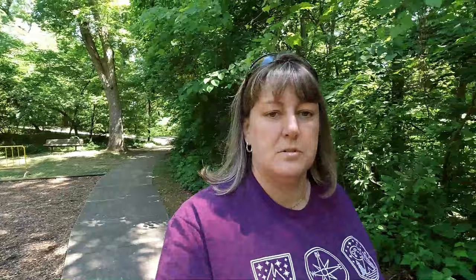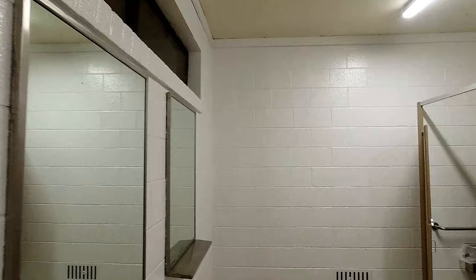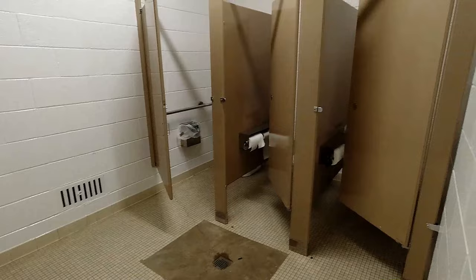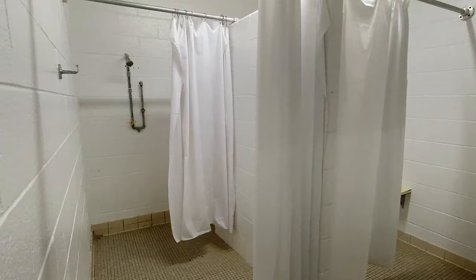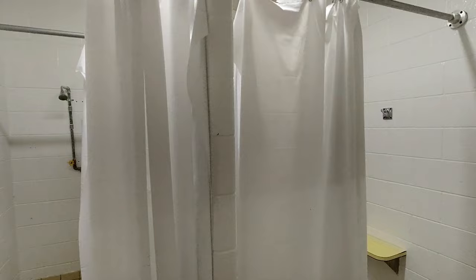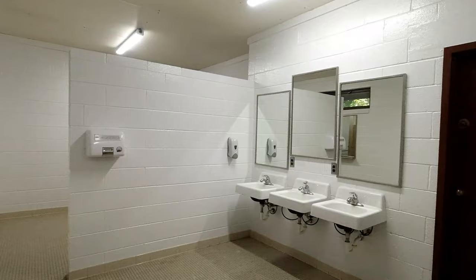I'm going to take you into the women's restroom to show you what it looks like. There are three stalls, and then you've got your sink area. To the right there are two showers — they're pretty wide and pretty big. The second one is a handicap-accessible shower. As you can tell, they're really clean and well maintained. The showers and facilities look nice, at least for the area we're in.